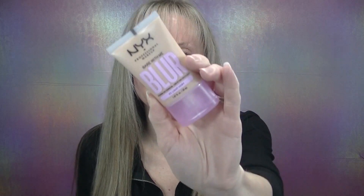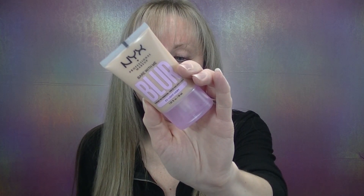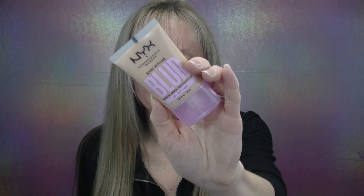Let's get started with the brand new foundation from NYX — this is called the Bare With Me Blur Foundation and the shade I'm going to use is 03 Light Ivory. I actually didn't read anything about this foundation so I am going in completely blind. The only thing I'm expecting is for it to blur pores and have a medium finish. Here's what shade 03 Light Ivory looks like — it does appear to be a good shade match, but let's find out.